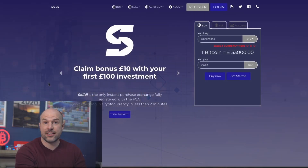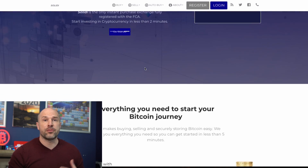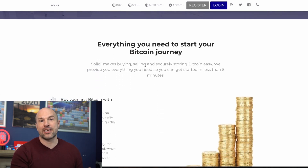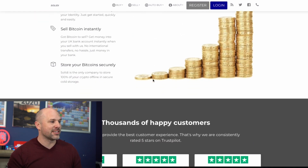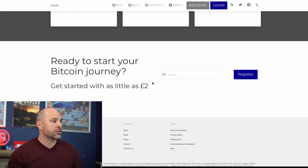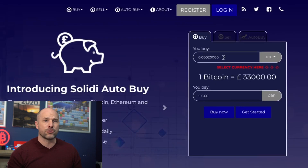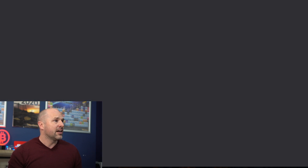Here we have Solid Eye — this is absolutely awful. This is an example of the types of things the FCA has actually been authorizing, rather than trusted services like Wirex and Revolut. They've been putting through total trash like this. Even though it is approved by the FCA, I definitely would not recommend it.